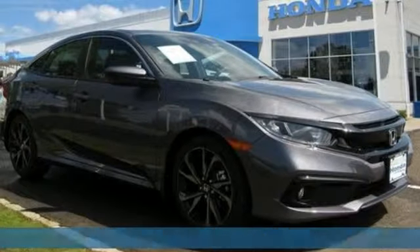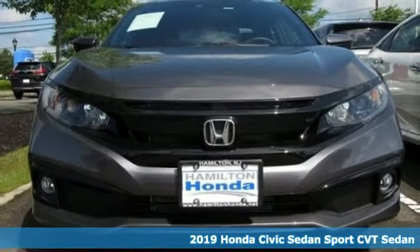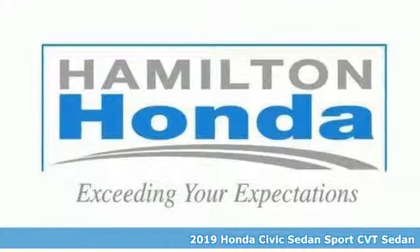Here's a new 2019 Honda Civic Sedan. In a crowded space, stand out as a leader, and it comes with all the amenities you need.